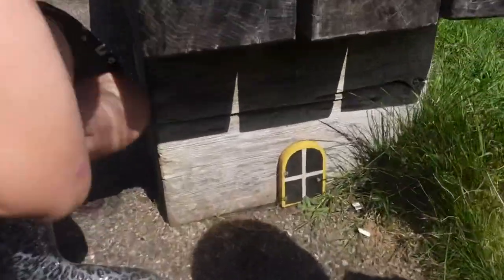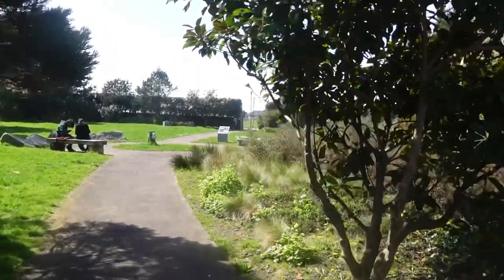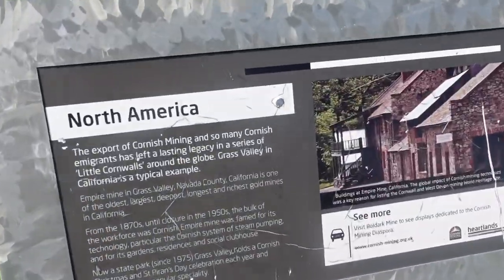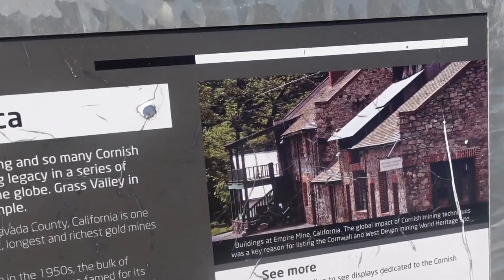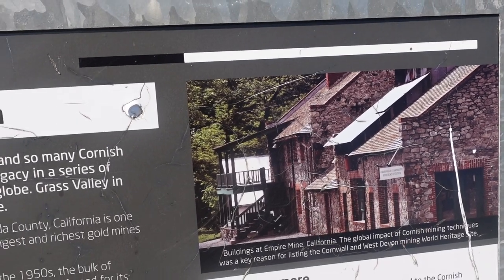Oh, that fairy door's got a Cornish flag on it. Right, so leaving South America, this has now got to be North America — it's the only one we haven't found. And finally, North America: the export of Cornish mining and so many Cornish immigrants has left a lasting legacy in a series of little Cornwalls around the globe.